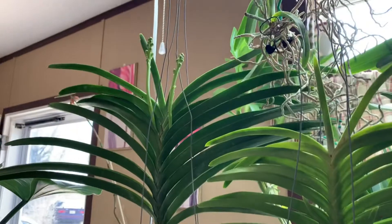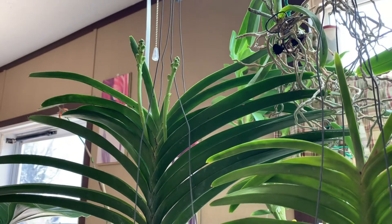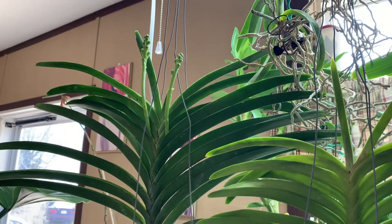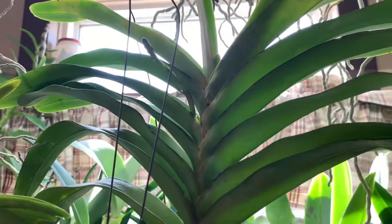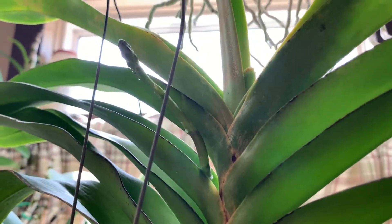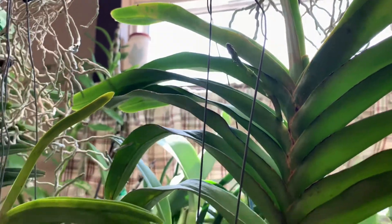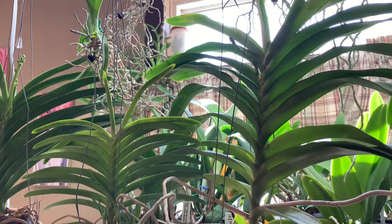This Vanda here has two spikes on it, and I'm not sure of the name on it. This one has a spike on it also. Overall, everybody's doing pretty good.